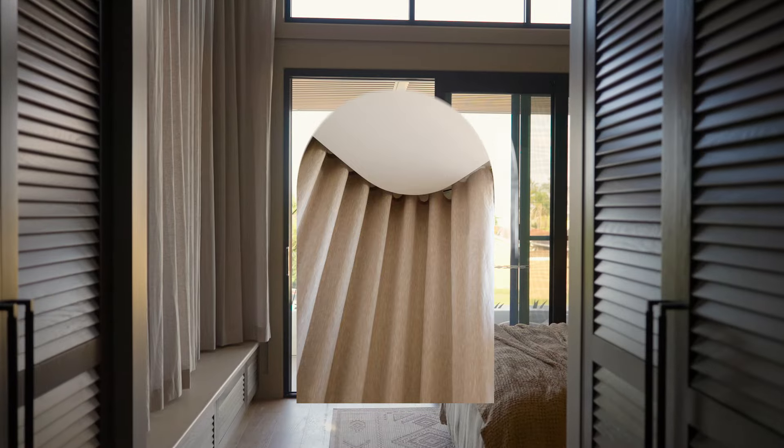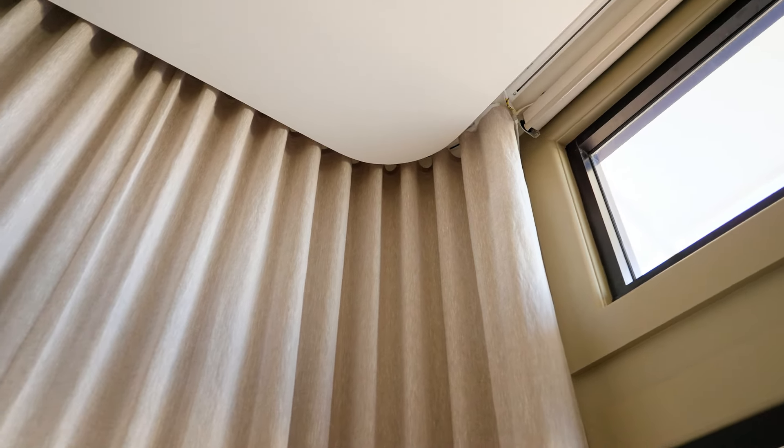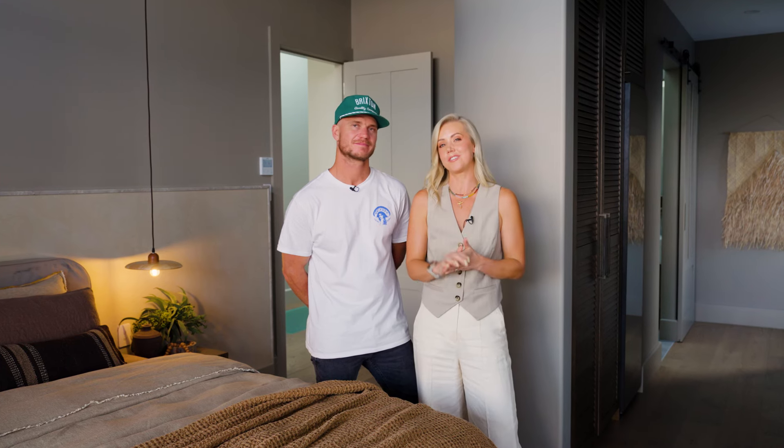A splurge in this room is the motorised block-out blinds and curtains. They run floor to ceiling, they sit up in a beautiful pelmet, and they are all controlled by the click of a button. Having that luxurious element really adds that hotel vibe to this space.